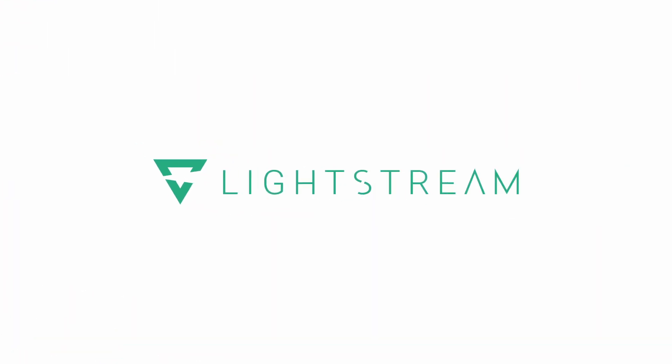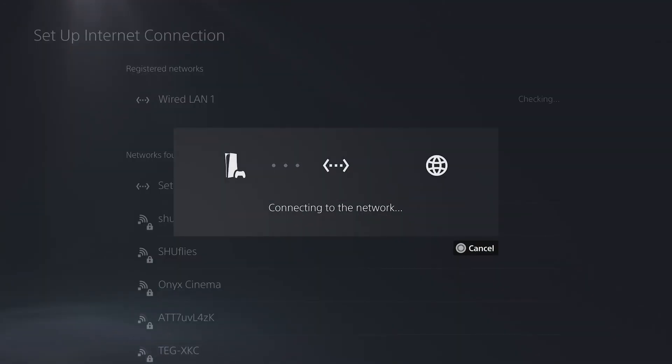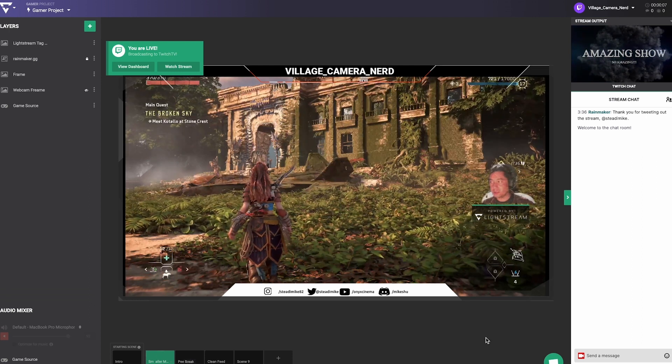We have some exciting news for PlayStation users who use Lightstream Gamer. We've recently released a new DNS tool that will help you connect to the best server, ensuring that your connection is strong and latency is low. With this tool, you will be able to enjoy a more seamless streaming experience. Let's get into it.